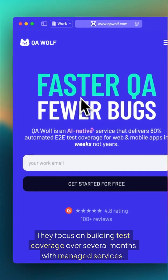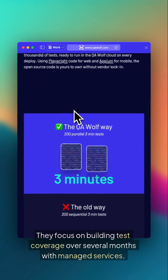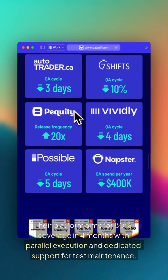Next, QA Wolf. They focus on building test coverage over several months with managed services. Their platform aims for 80% coverage in 4 months with parallel execution and dedicated support for test maintenance.